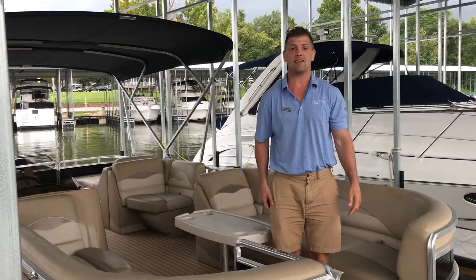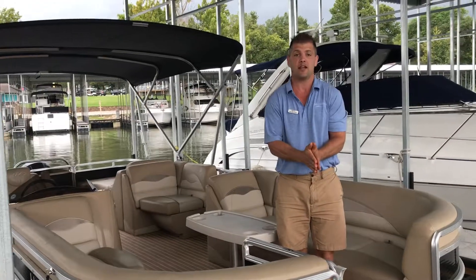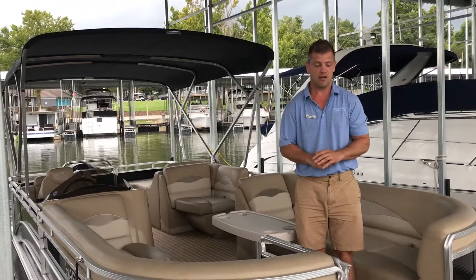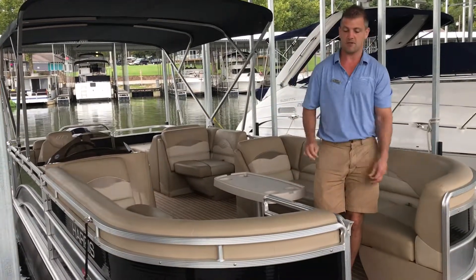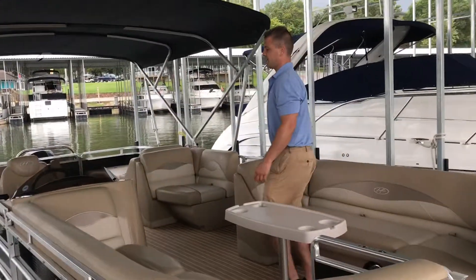Good morning, this is Max McGurk with MarineMax, and I wanted to show you a fresh trade we have right here at MarineMax on Grand Lake. This is a 2015 Harris 240 Cruiser — black and gray is our contrast color. If you want to walk aboard, we've got some wonderful features I'd like to show you.